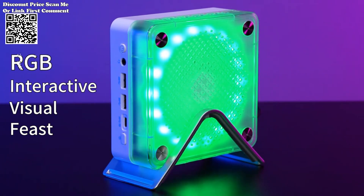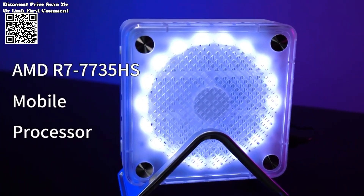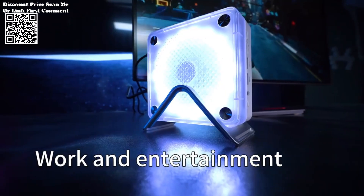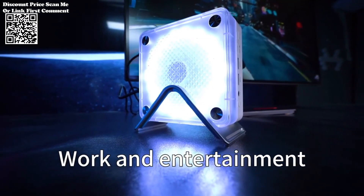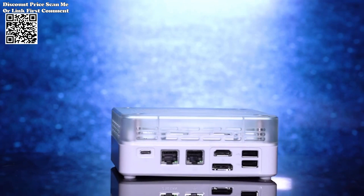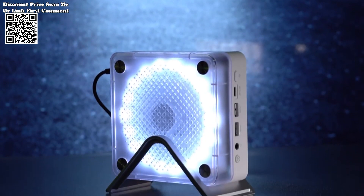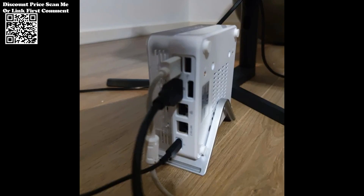Its sleek design makes it an ideal choice for gamers looking to save space without compromising on performance. Its small footprint allows for easy placement on desks or in entertainment centers, while its minimalist aesthetic adds a touch of sophistication to any gaming setup, whether you're gaming in a dorm room, bedroom, or living room. The Firebat MINIPC blends seamlessly into any environment.